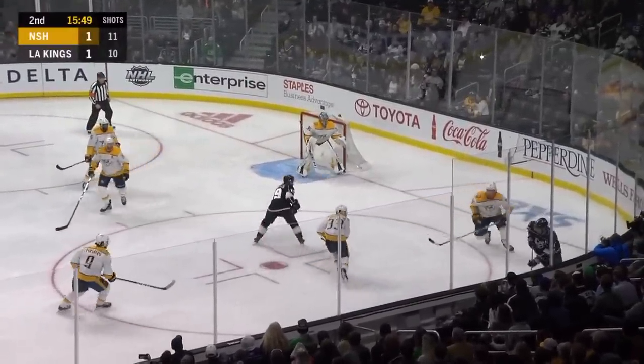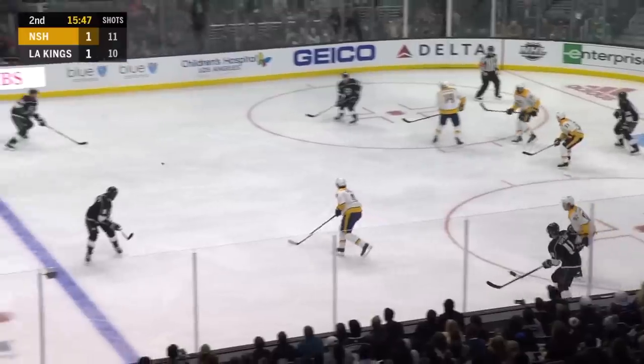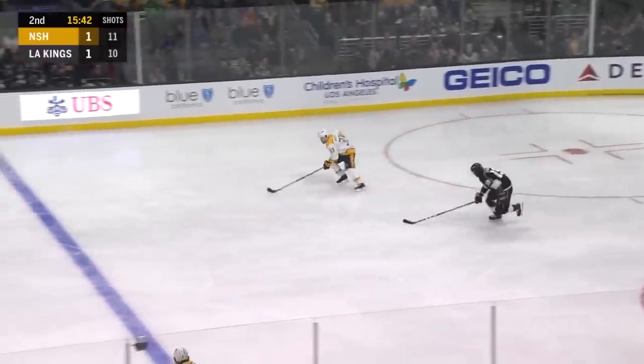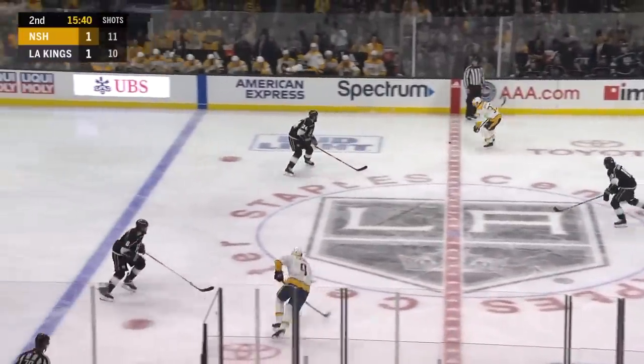Ayofalo pokes it ahead. Kopitar works away in the corner, up the boards, feeds it rink wide — wrist shot, tipped on the goal. And Rene couldn't see the puck, they got his pad in the way.